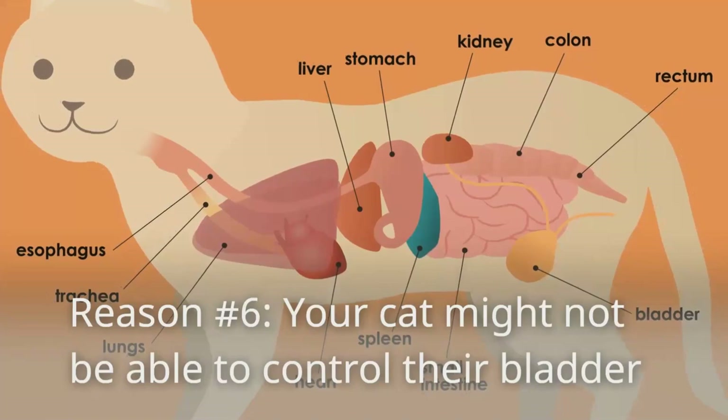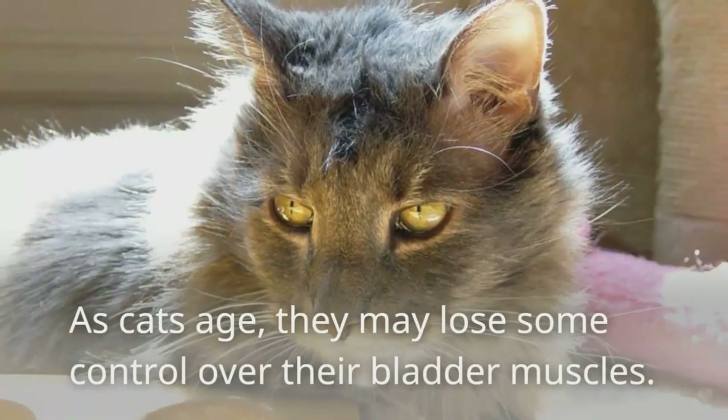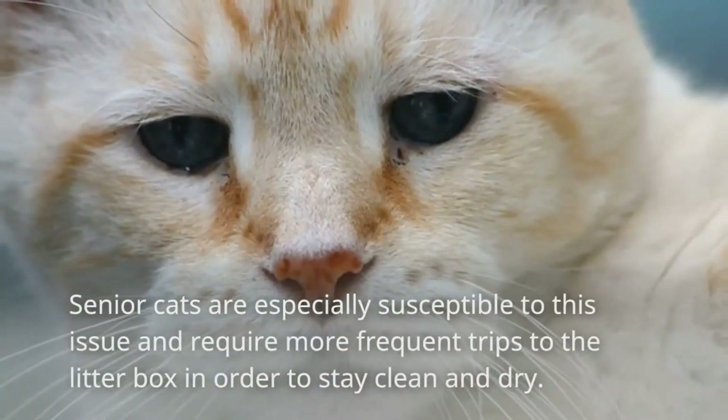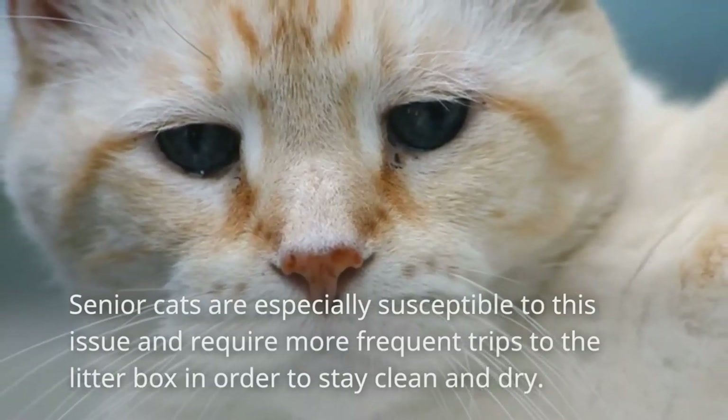Reason number six: your cat might not be able to control their bladder. As cats age, they may lose some control over their bladder muscles. Senior cats are especially susceptible to this issue and require more frequent trips to the litter box in order to stay clean and dry.